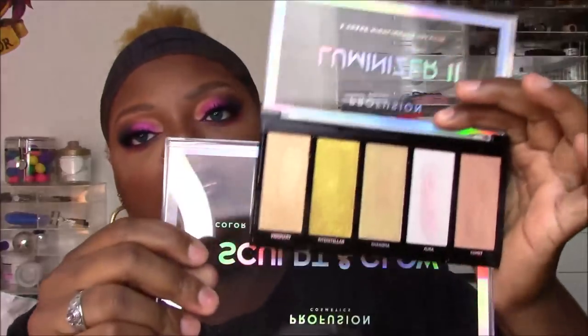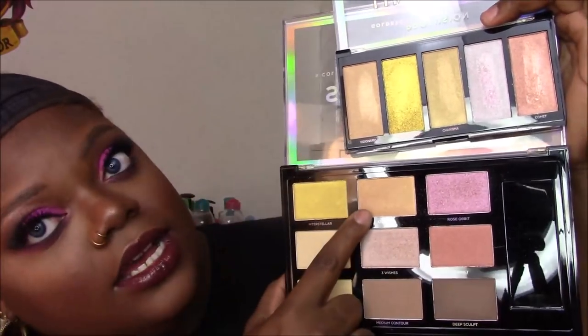One thing to note: three of the six highlighters in the Sculpt and Glow — Interstellar, Charisma, and Comet — are the same three shades found in the smaller Luminizer 2 palette. So if you already have the Luminizer 2, you're really only getting three new highlighters here. Keep that in mind when deciding if the $10 spend is worth it for you.